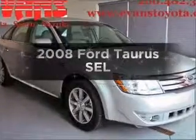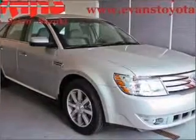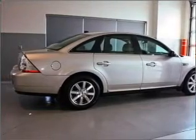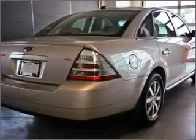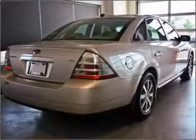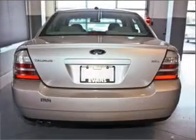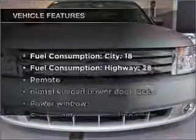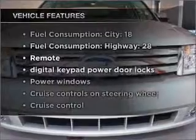Imagine yourself in this 2008 Ford Taurus — everything you need under one roof with this great vehicle. With a reliable six-cylinder engine connected to a smooth-shifting six-speed automatic transmission. Stand out from the crowd with premium wheels. The anti-lock braking system will help deliver you safely to your destination. Plus, enjoy these notable features that are included in this vehicle.